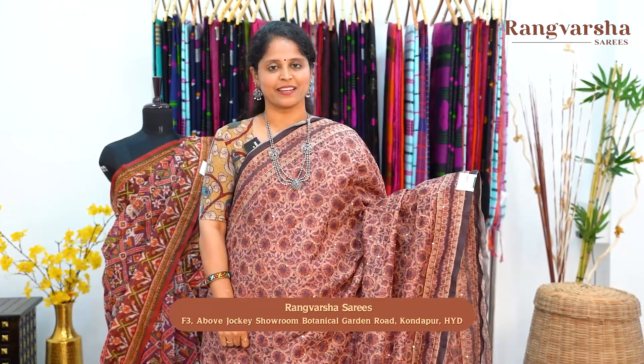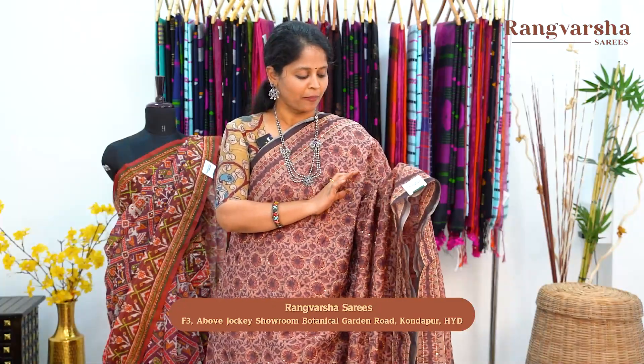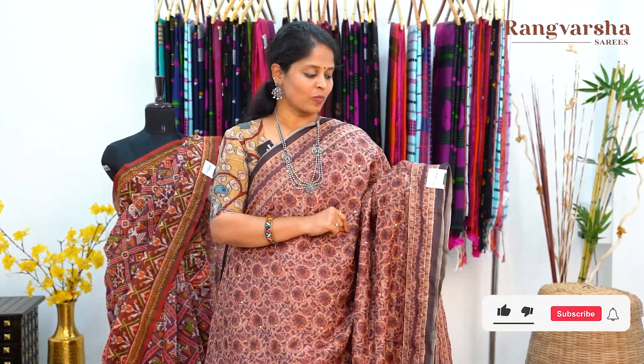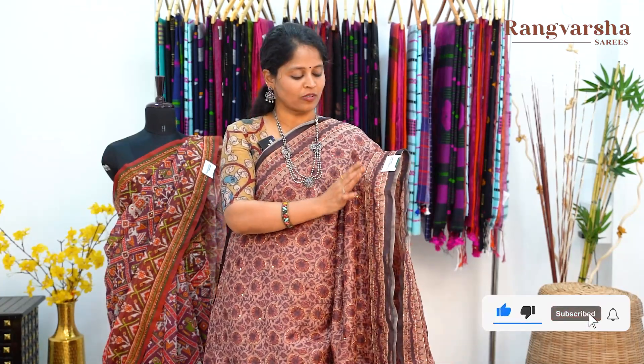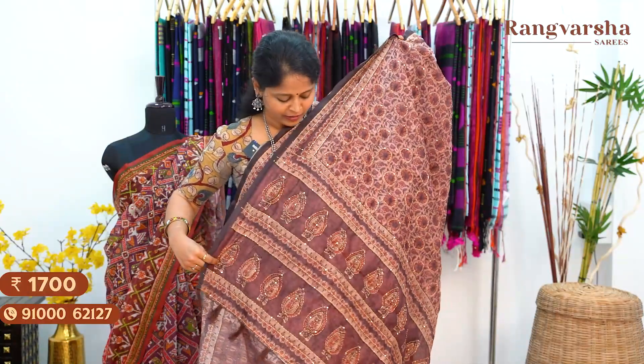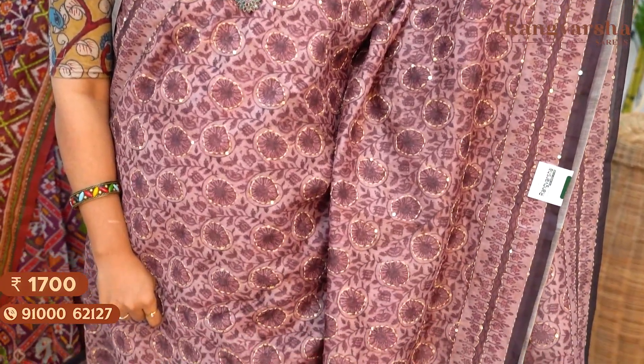Moving on to the next design in Chanderi silk saree — this is a complete Ajarak printed saree in a light brown shade with different shades of brown and complete Ajarak style print. It has kanta work and sequence work embroidery. Two sides have printed borders measuring around 4 inches width. The pallu has the same style of print — a panel pallu with darker and lighter shades, matched with a contrast colour printed blouse with kanta work embroidery for the sleeves. Saree price ₹1700 free shipping. A lavender shaded Chanderi silk saree with a complete Ajarak printed body and kanta work embroidery running throughout, matched with a printed blouse, priced at ₹1700 free shipping.